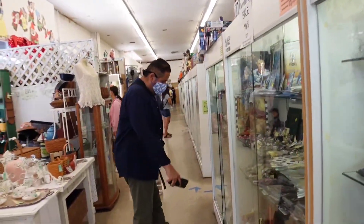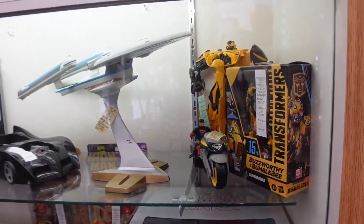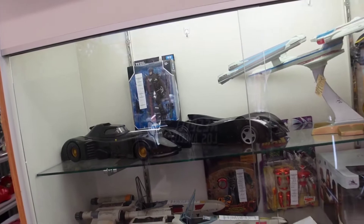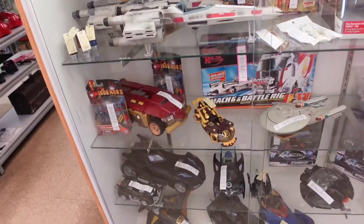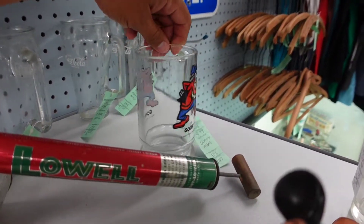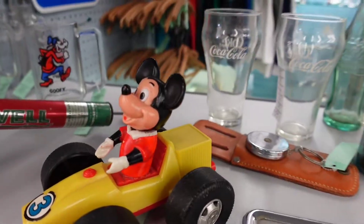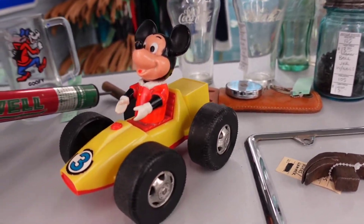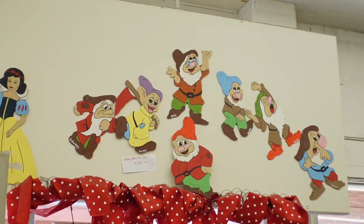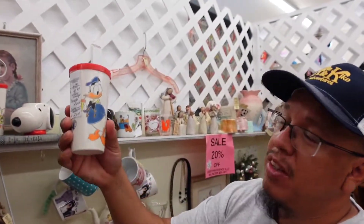Look at all these different items — there's an old baseball glove and bat. Oh look, the Batmobile! They even have the Avengers plane. Check out this cool little Goofy mug — yeah, a nice stein. And we've got a Mickey Roadster Racer kind of thing.